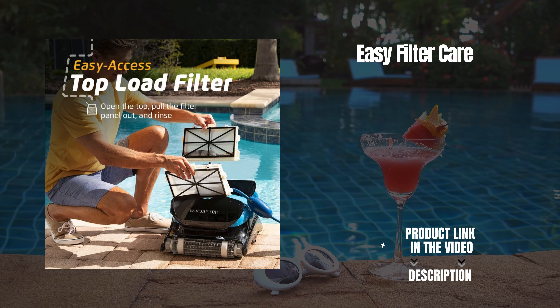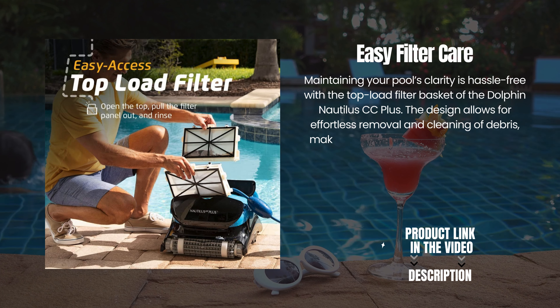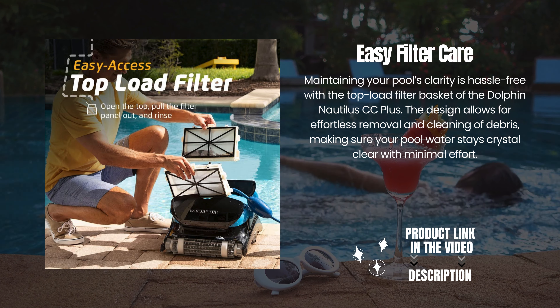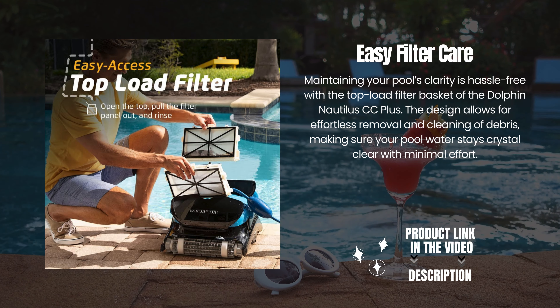Easy filter care. Maintaining your pool's clarity is hassle-free with the top-load filter basket of the Dolphin Nautilus CC+. The design allows for effortless removal and cleaning of debris, making sure your pool water stays crystal clear with minimal effort.